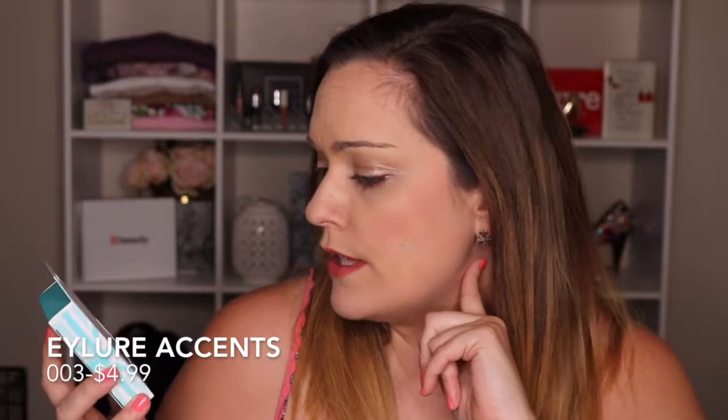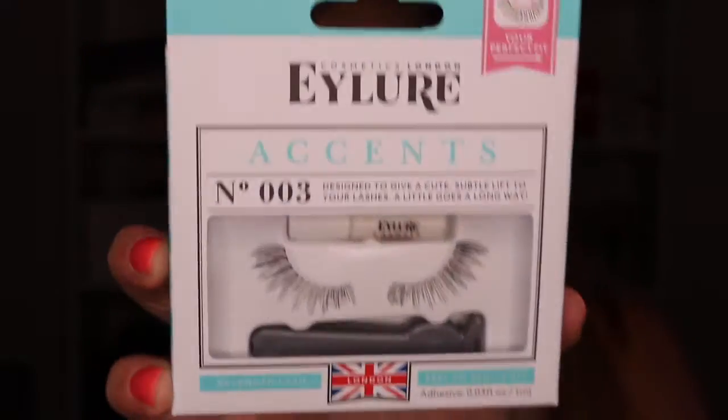Falsies have been making a huge impact in my subscription boxes this month — not just Target, but BoxyCharm and Influencer Box. These are the Allure accents, style number 003. I've said it before — I'm not the most well-versed person in putting on falsies. My friend tried to help me back in the day for New Year's and she glued my eyes shut! I like my natural lashes — I have nice long lashes and I can thicken them up with mascara — so this really isn't my thing, but you never know. I might get into it now that I have three new pairs.